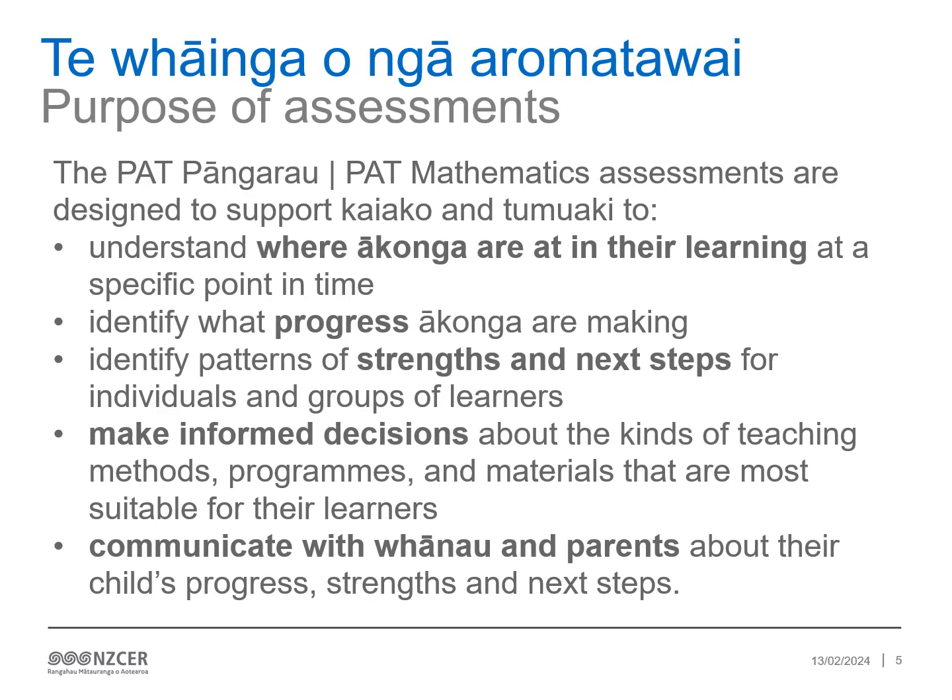PAT Pangarau are part of a suite of standardised assessments developed by NZCER specifically for learners in years 3 to 11. These assessments are research-based and have been carefully developed for use in Aotearoa New Zealand English medium contexts. Each assessment can be used at multiple year levels and achievement is reported on a common measurement scale.